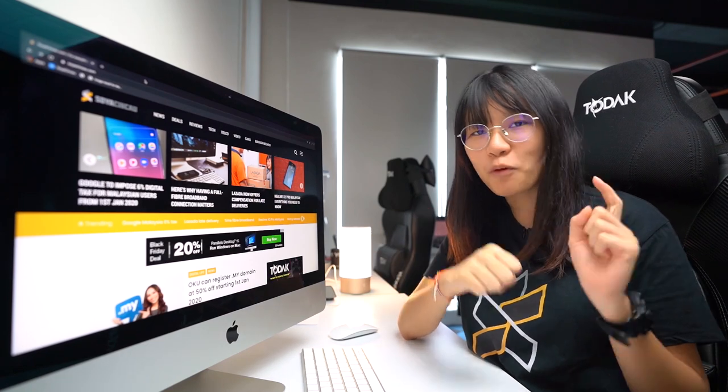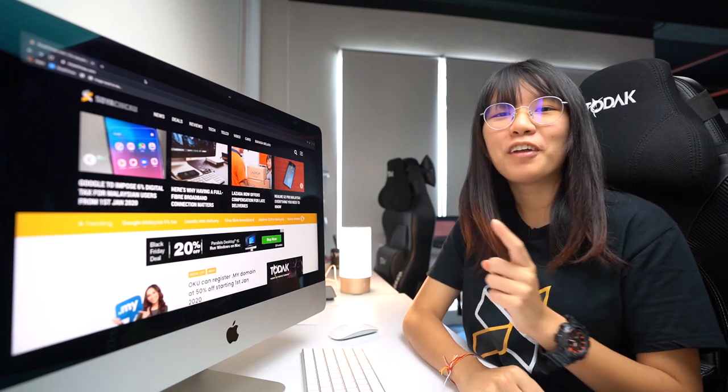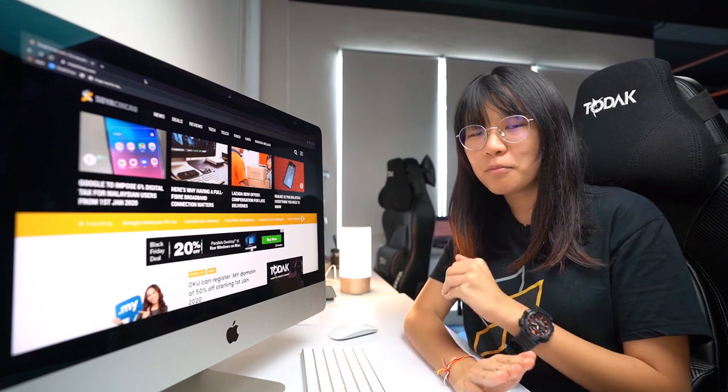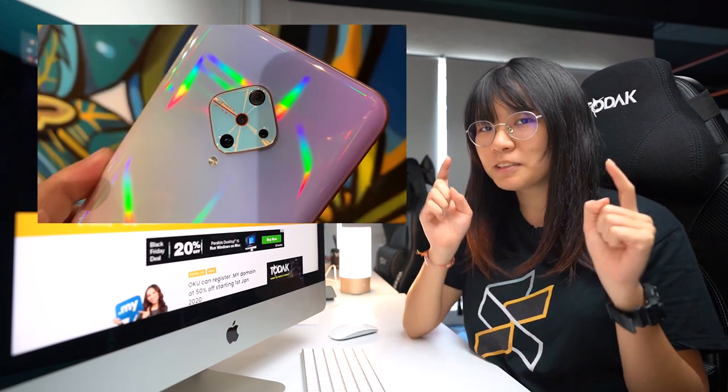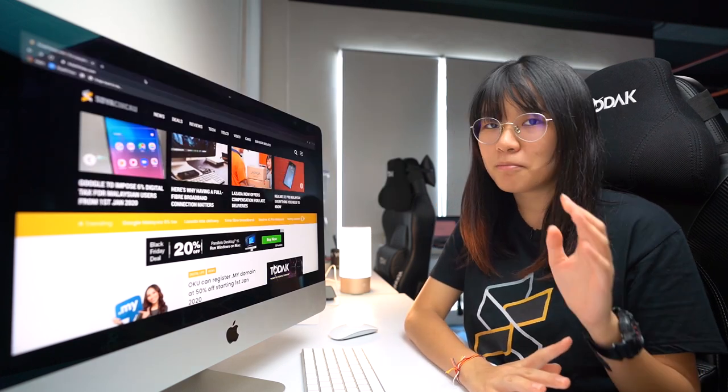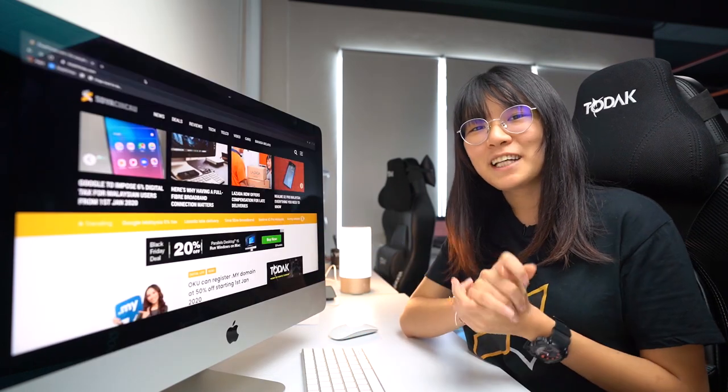What is better than a 64MP quad camera setup? A 108MP Penta camera setup. But if you're not big into cameras, the Vivo S1 Pro might just be the device that you're looking for. Also, regarding the camera, the Redmi K30's camera bump might just be the weirdest camera I've ever seen. All of this and more on today's episode of Ichimi.